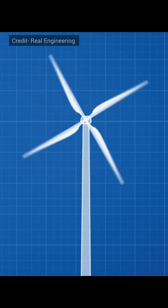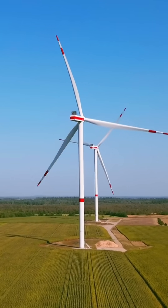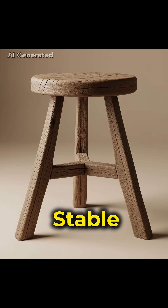Number 2: Rotational balance and stability. The use of 3 blades keeps the turbine perfectly balanced while spinning. Think of it like a 3-legged stool — it stands stable and doesn't shake.